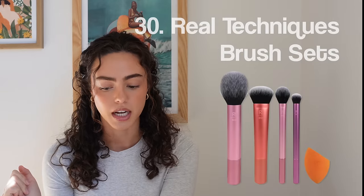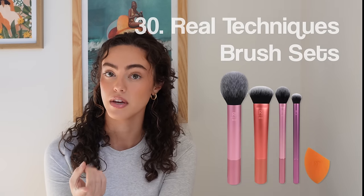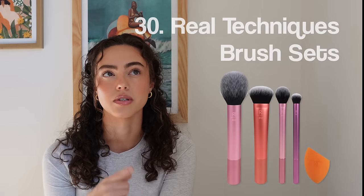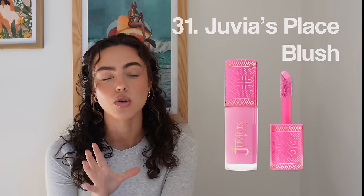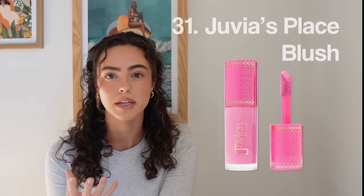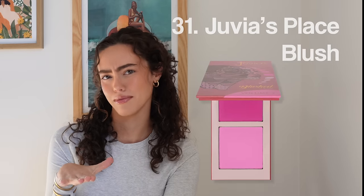Number thirty, Real Techniques Brush Set — really good quality for the price. I used to buy them from Ulta all the time and they're still some of my favorite brushes. Number thirty-one, Juvia's Place Blush — this reminds me so much of the Rare Beauty Blush. It's so pigmented with so many different color options. She also has a pressed powder blush I really want to try.